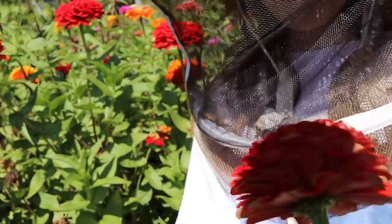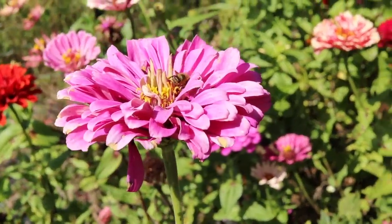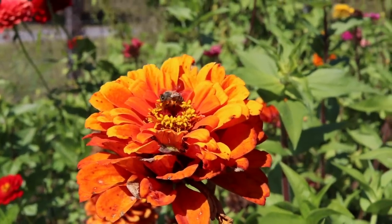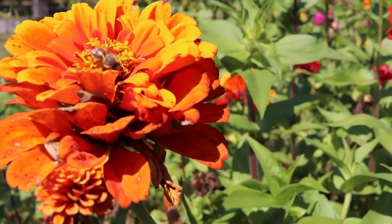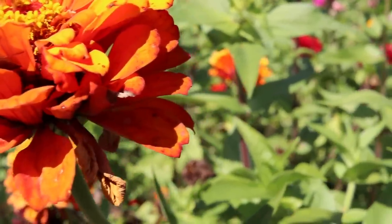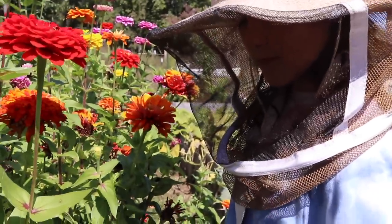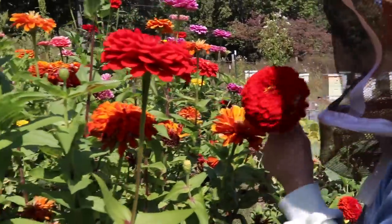That is a zinnia — it is beautiful, isn't it? Oh look right here, look at that little girl, she's got some pollen on her legs. See how they roll around in the pollen? They're collecting it, and then you can see them rubbing their legs together — that's how they get the pollen to stick to their back legs. What color is your favorite? The red or the pink? I like it too, it's beautiful.